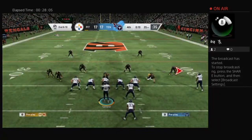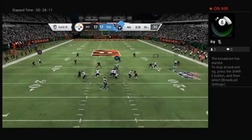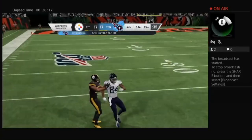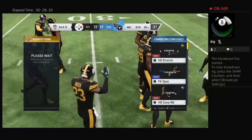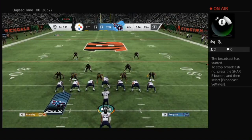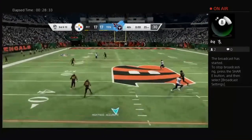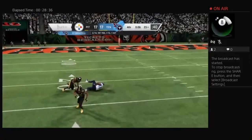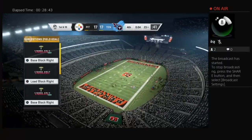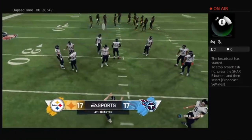An incomplete pass leads to second and ten from the 25. Tannehill uncorks one for Davis — that'll be incomplete — as the clock stops with 14 seconds remaining. Big play coming up, third and ten — the pressure drops off as they'll look to throw — looking here for Smith downfield — it's caught inside the 25 — and now they're going to get the timeout. A huge play putting them in field goal range with a chance to possibly send this one to OT. With four seconds left, a timeout call.